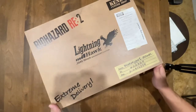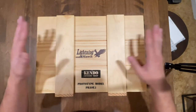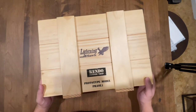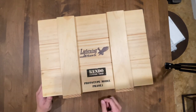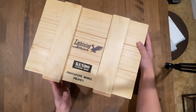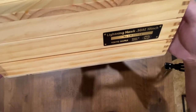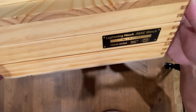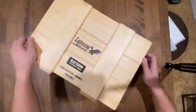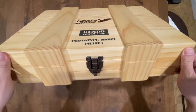So let's check this out and see what's inside. This is the box that was inside the outer box — a nice little mock crate from the game. It reads 'Lightning Hawk, Kendo's Custom Shop, Prototype Model Phase One.' It's a very nice little container for the gun. On the side there's more labeling — it says 'Lightning Hawk 10 inch.' This is a big boy. There's a little metal latch on the front that pops open.